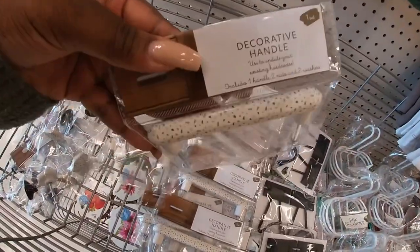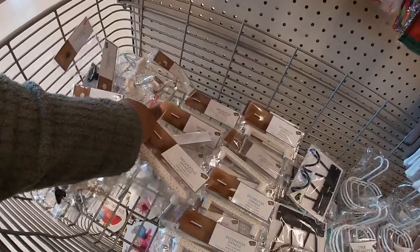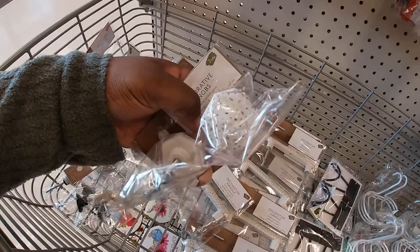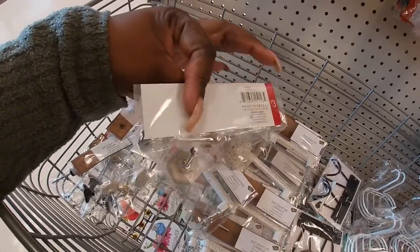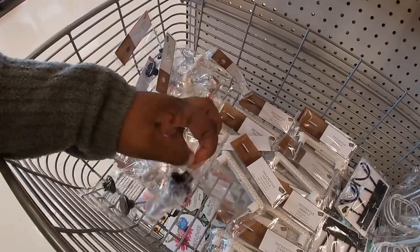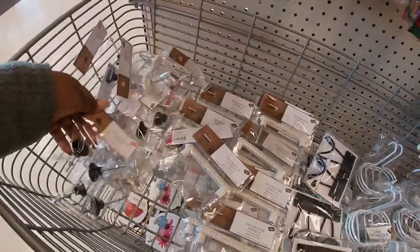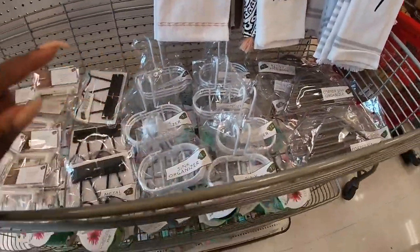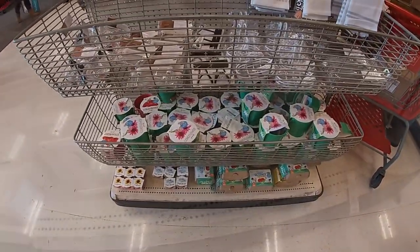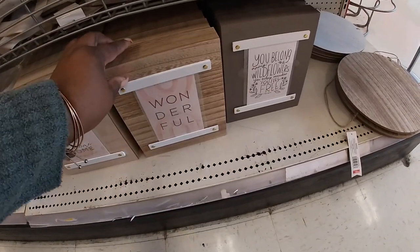They added some more decorative handles. If you see me skipping over a lot, these are three dollars. Just refer back to the other dollar section video because we saw most of the stuff already. These are three dollars — decorative hooks. We saw these last time. The bro kits were also here the last time.